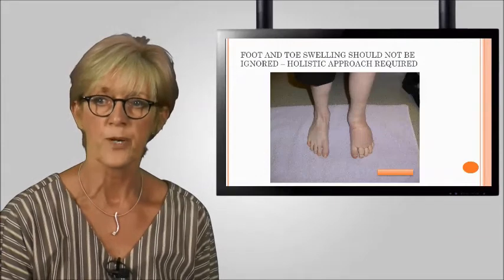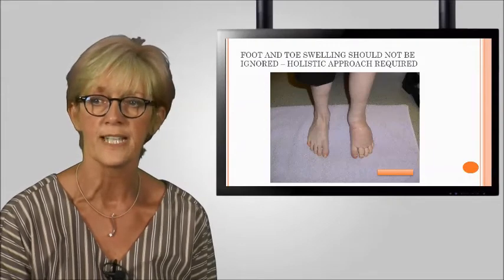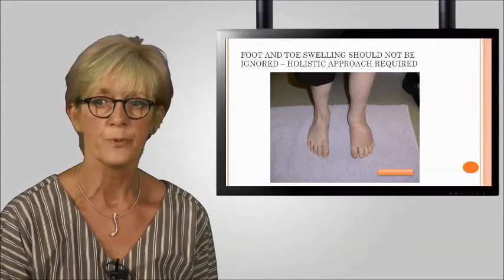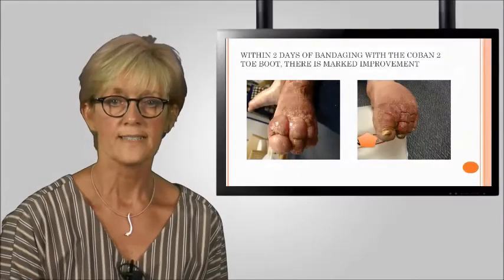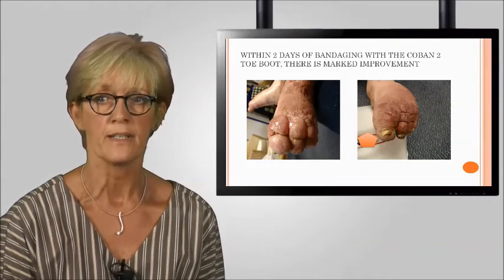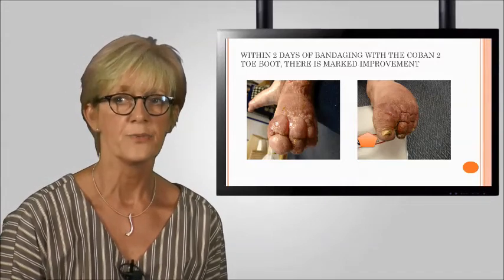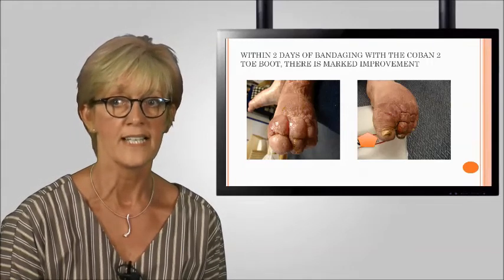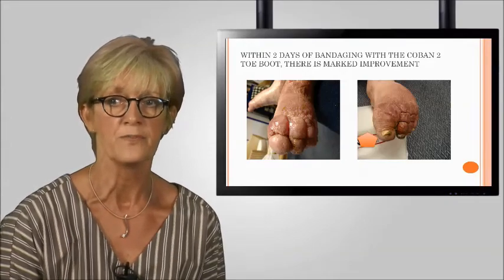This regimen will help break down any firm fibrotic tissues in the forefoot and toes, facilitate easier movement within the foot and ankle, and ensure compression garments fitted after bandaging work better, enhancing improved maintenance and optimisation of the condition. Within three days or one application of bandaging with the Coban 2 toe boot, there is marked improvement to the foot — lymphorrhoea has stopped, swelling has reduced, and the natural foot architecture is more apparent. It does, however, tend to highlight any underlying wounds as the oedema reduction removes cushioning and coverage to expose vulnerable and abnormal tissues.